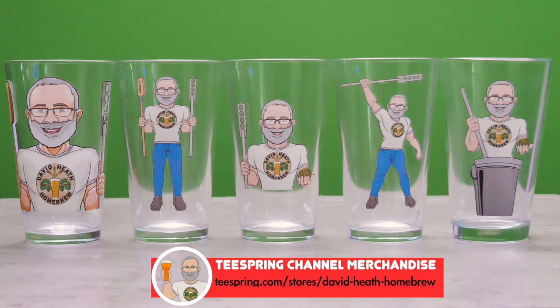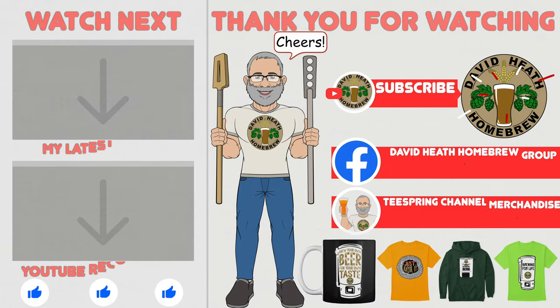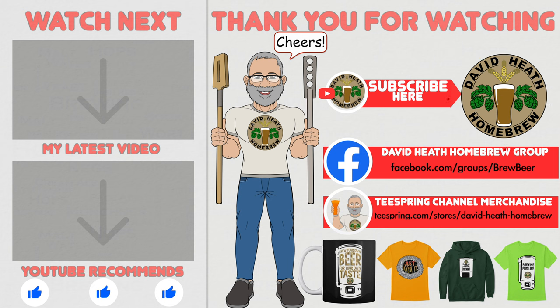I appreciate you watching this video and any support that you're able to give the channel. I do hope that you found this video useful, informative and interesting. If so, why not consider liking and subscribing? For further support, you can join the channel's Facebook group, and if you would like to support the channel, check out the channel's merchandise store as all profits go back into the channel. Until next time, happy brewing.